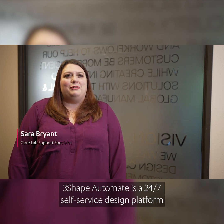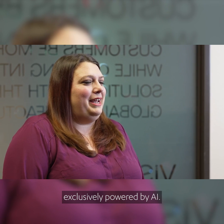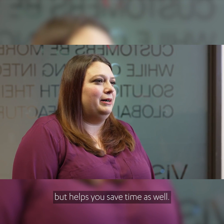3Shape Automate is a 24/7 self-service design platform exclusively powered by AI. Automate not only helps you grow your business but helps you save time as well.